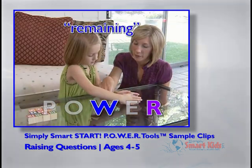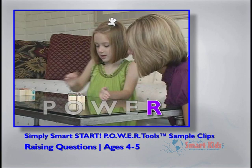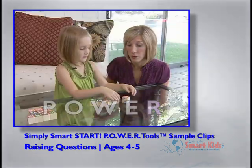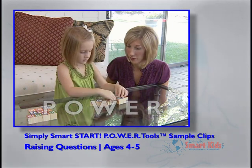What are you going to do with these remaining blocks? I'm going to do something. What are you going to do with them? Spell a word that's all together. Oh, this should be very interesting.